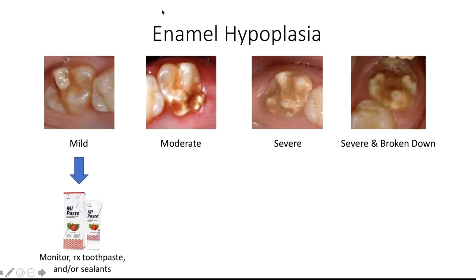With mild enamel hypoplasia, we will either just monitor it, recommend a prescription toothpaste, or recommend a protective sealant coating.